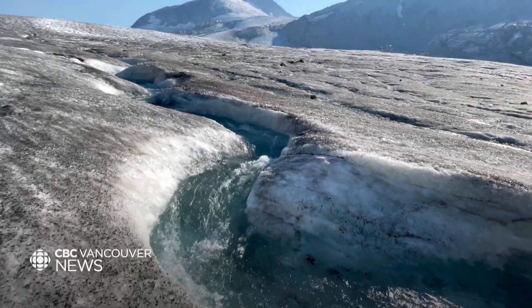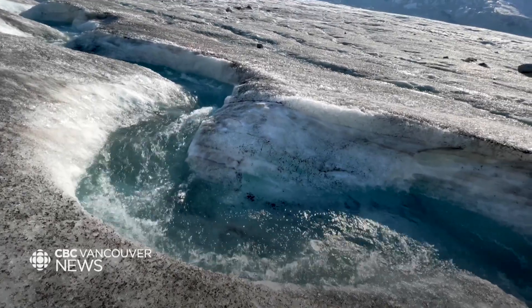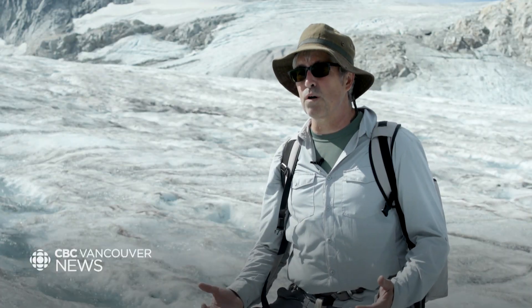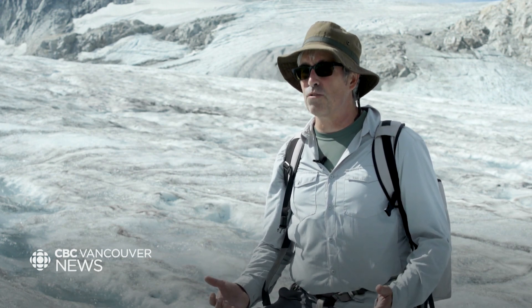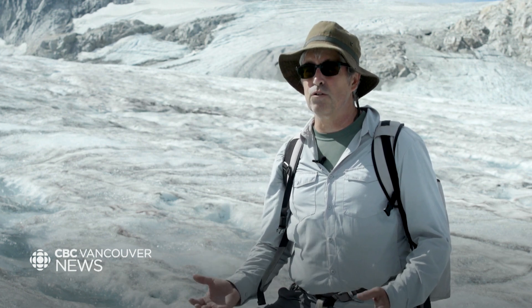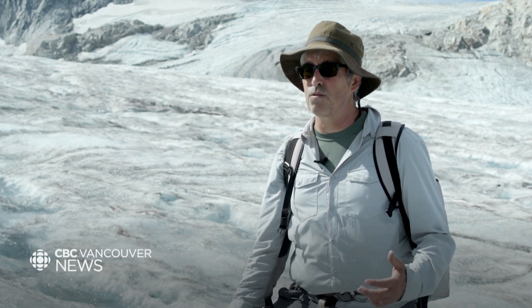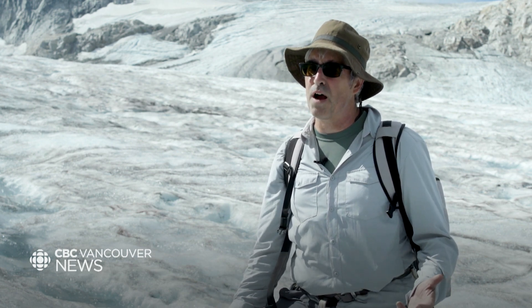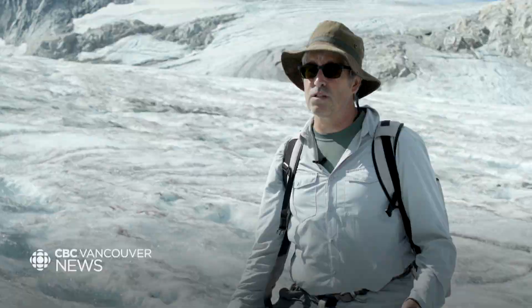Glaciers act as a natural water reservoir, storing huge amounts of fresh water. Especially during times of warm, dry conditions — during drought conditions, when seasonal snow is lower than average, or when it's melted earlier in the season. That's really when these glaciers kick in, not just for the water itself, but the water is also cool. So they provide an important thermal buffering for many of these aquatic ecosystems.